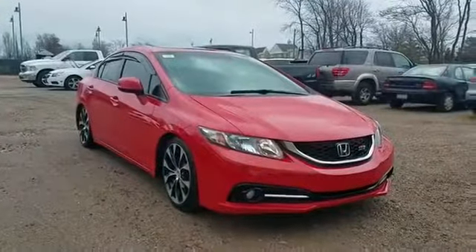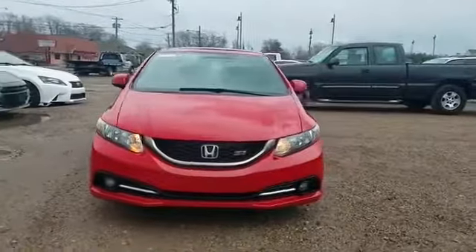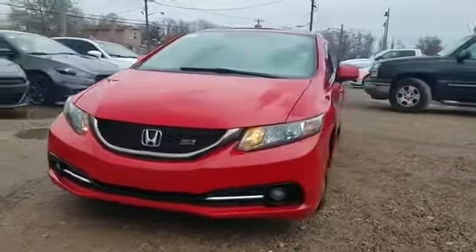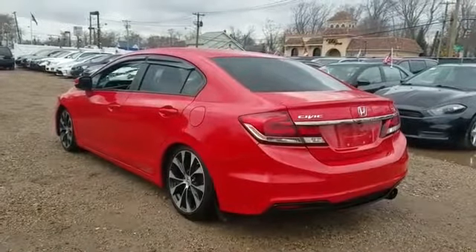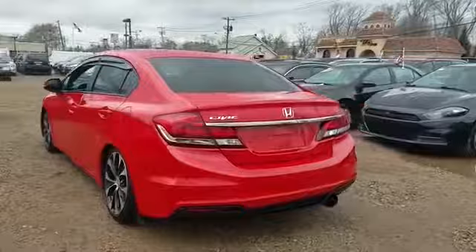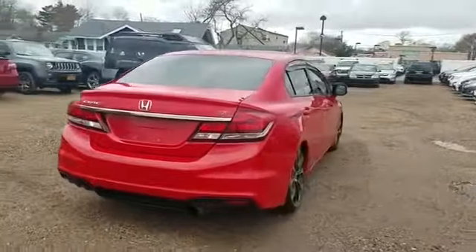2013 Honda Civic Sedan with less than 71,000 miles on the odometer. This sedan combines safety and comfort with style and performance. You won't be able to pass up on these extra features: backup camera, premium sound system, moonroof.